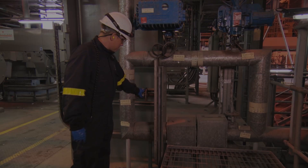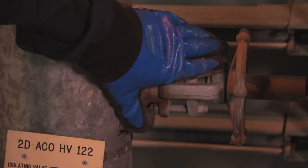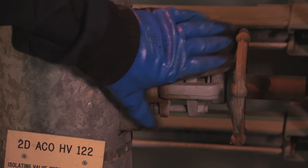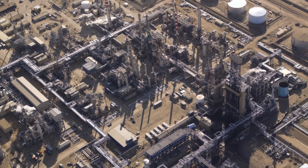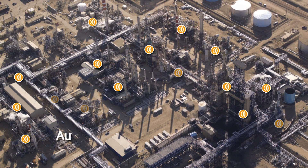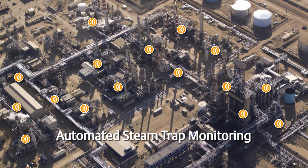Your once-a-year steam trap inspections give you some protection, but they don't provide you with visibility to the real-time status of traps, giving you a false sense of assurance. Emerson is helping processing plants significantly reduce their energy costs with automated steam trap monitoring.